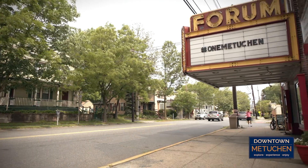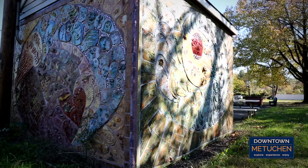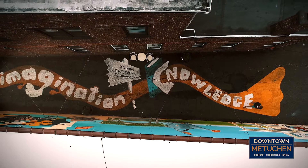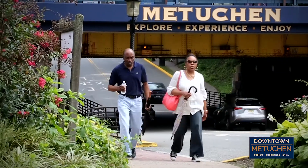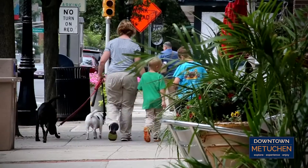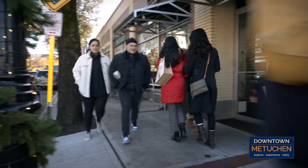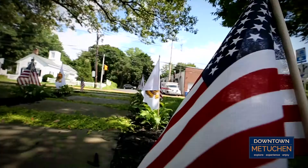Metuchen is an inclusive community that works together to celebrate the arts, honoring its traditions while embracing the future. These values are reflected in the town's wide variety of public art available for everyone to explore, experience, and enjoy. We invite you to visit Metuchen's public art in person — stop by and grab a takeout meal, or stay longer to dine in one of our many fine restaurants, or shop in our unique boutiques, and take a leisurely walk downtown to appreciate all that Metuchen has to offer. We hope to see you sometime soon.